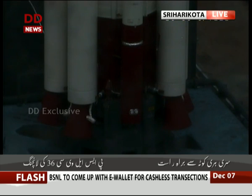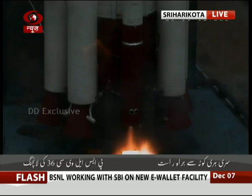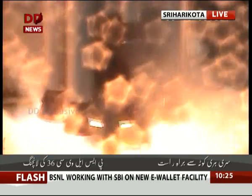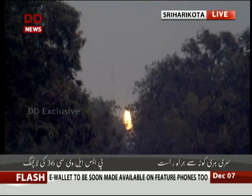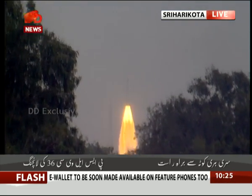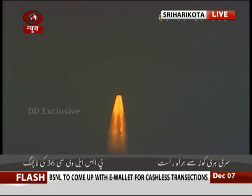10, 9, 8, 7, 6, 5, 4, 3, 2, 1, 0, plus 1, plus 2, plus 3, plus 4, plus 5, plus 6, 7, 8, 9, plus 10 seconds — and the core stage is ignited. The vehicle is going through the atmosphere.